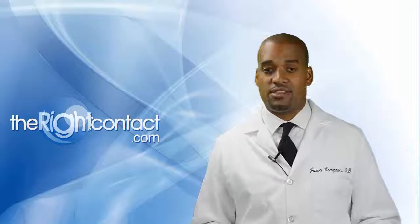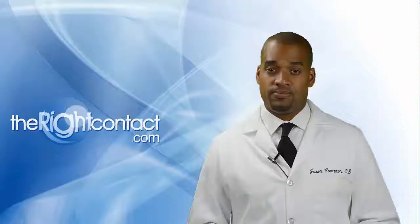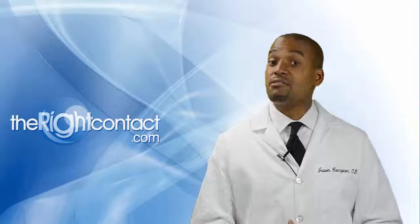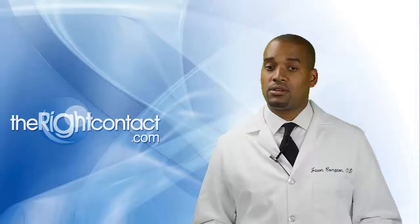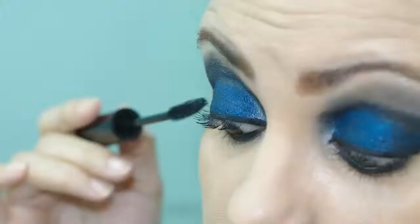Secondhand smoke: we can easily list multiple reasons why people shouldn't smoke — adding dry eye disease to that list is just another reason. Non-smokers also have to be aware of this phenomenon, as secondhand smoke can be equally damaging to the ocular surface. Tobacco smoke contains thousands of substances, many of which are known irritants and inflammatory agents, and these components have a direct relationship with ocular surface disease and dry eye.